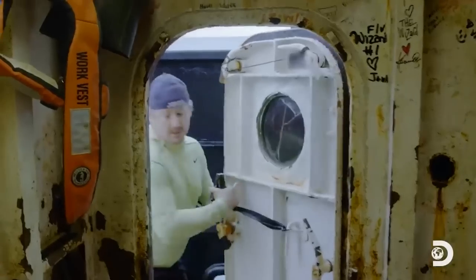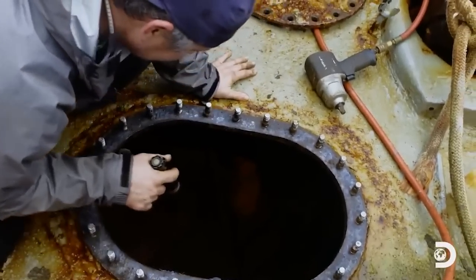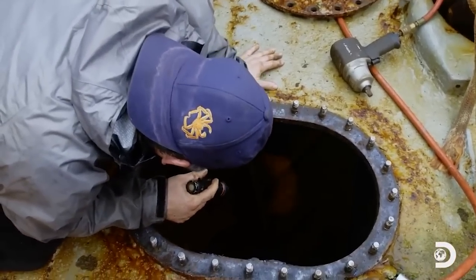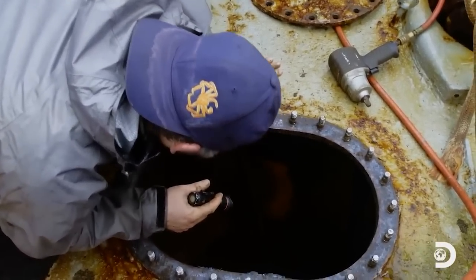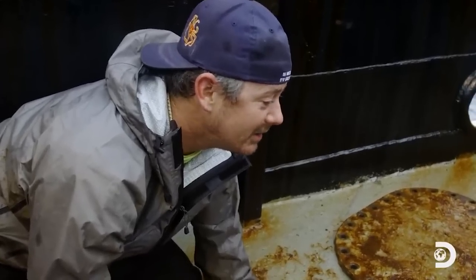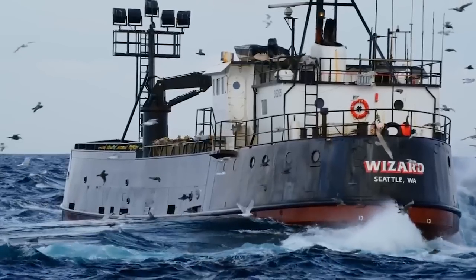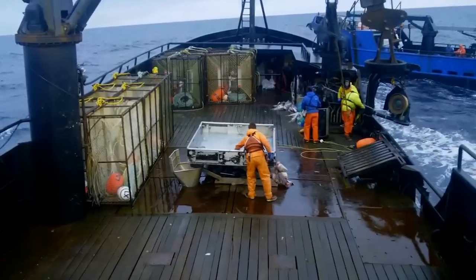The Wizard ship then checked for damages. Against all odds, the ship was still in decent condition, and no significant damages were found on the ship.